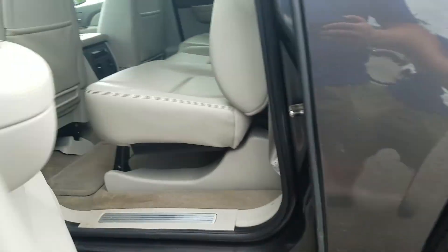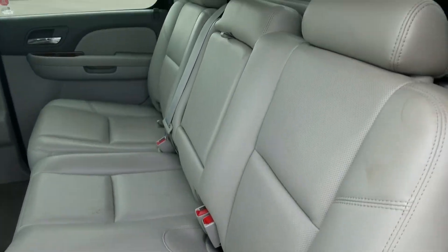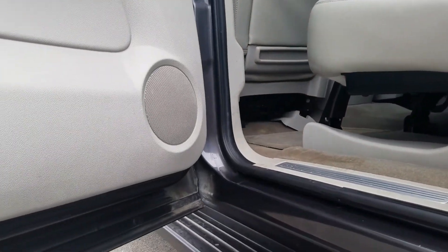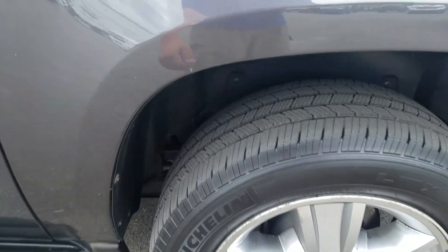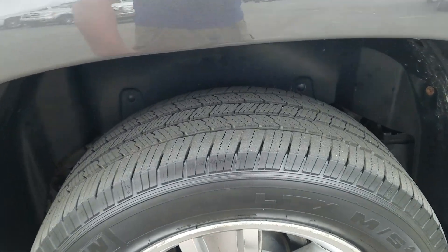Moving to the rear of the vehicle — it is in good condition, no tears or rips in the leather material. There's a little bit of some stuff starting right there, a little bit of a ding, and looks like a little bit of a scrape right there. A lot of life left in those tires.